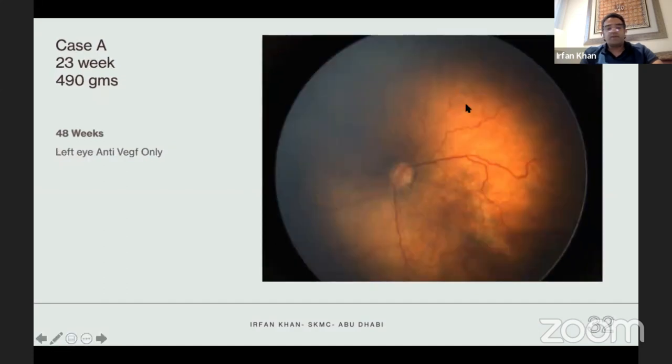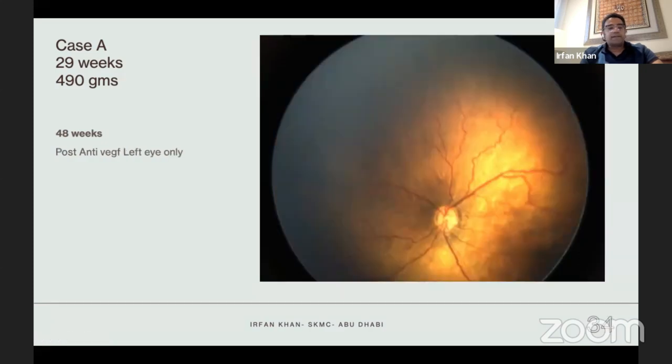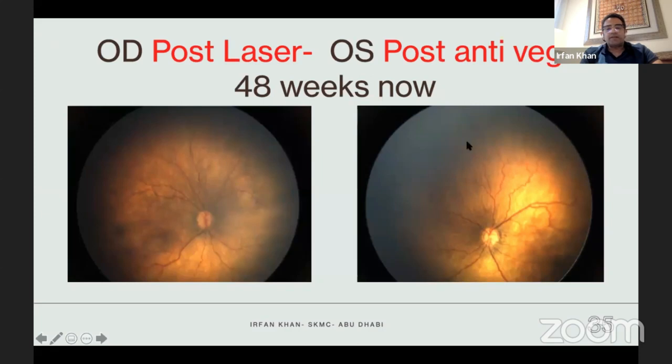The left eye received only anti-VEGF. The posterior pole looks pretty much the same as the right eye, but there are some peripheral vascular changes and she has a demarcation line. We're still following her; she still hasn't developed any NVEs, but I think she may develop something and may require laser in this eye. Comparing right eye (laser) vs. left eye (two anti-VEGFs), there is probably a little more tortuosity in the left eye.